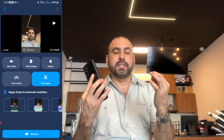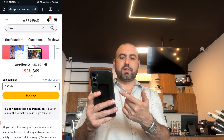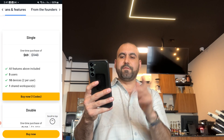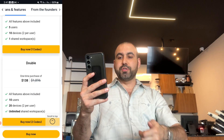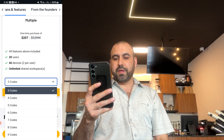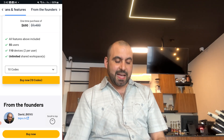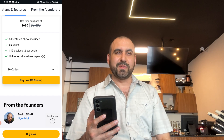So it's super easy to use Big Boo. If you want to grab it, like I said, it's on a lifetime deal right now — starts off at $69, which gets you five users, 10 devices, and one shared workspace. If you need more users or more devices, jump into the double stack or multiple stack, or even more with up to 10 codes, depending on how many users you have. Check out Big Boo — the link will be provided in the description. And that's a wrap.